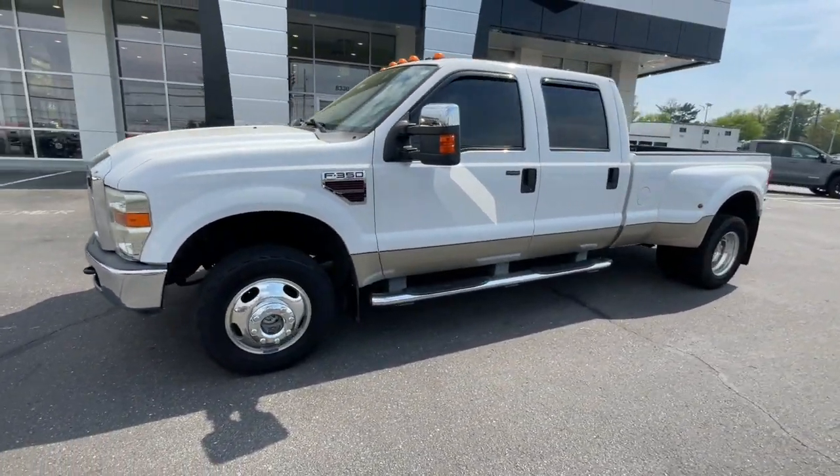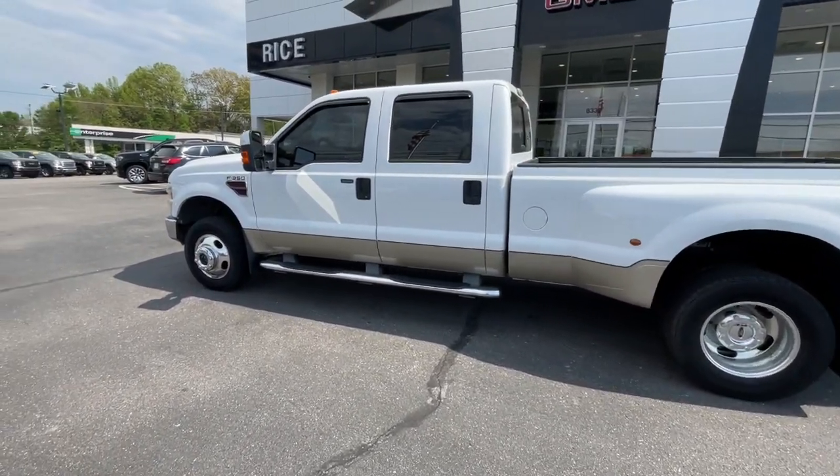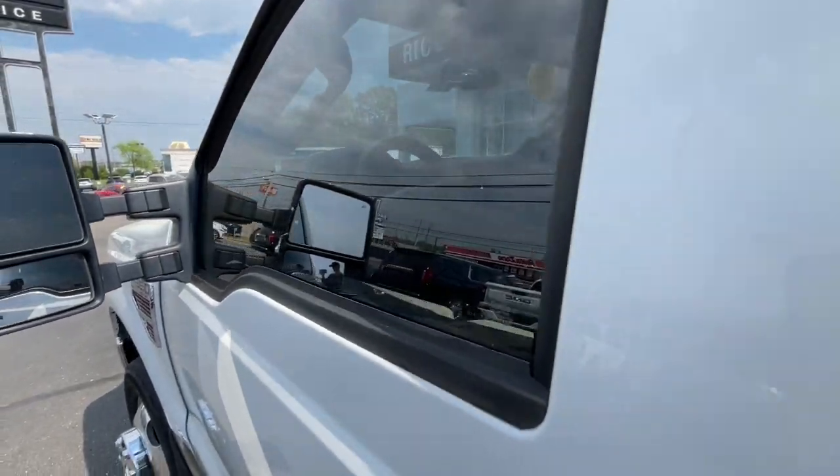Rigorous testing ensures performance under even extreme conditions, so you can take on the toughest jobs with confidence. These are just some of the great options this vehicle comes with.